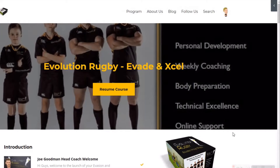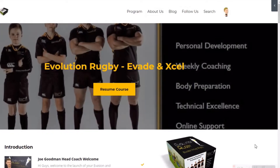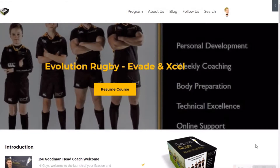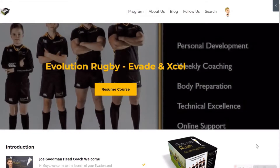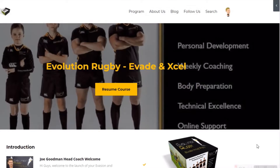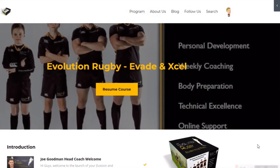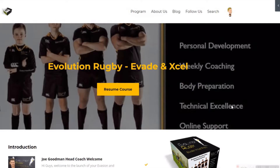Hi ladies and gents, Joe here from Evolution Rugby. Welcome to a quick intro tour about the program and around our website. The Evolution Rugby Evade and Excel program has come about through over a decade of learning about how to develop skills, improve skill acquisition, and develop some of the best young rugby talent and players coming through to the top of the game. We've helped guys at all levels — international honours, academy, pro contracts, right down to grassroots and schoolboy level, and across the world as well.